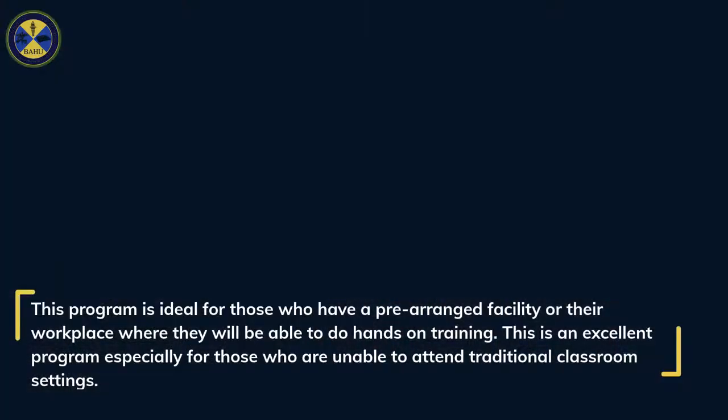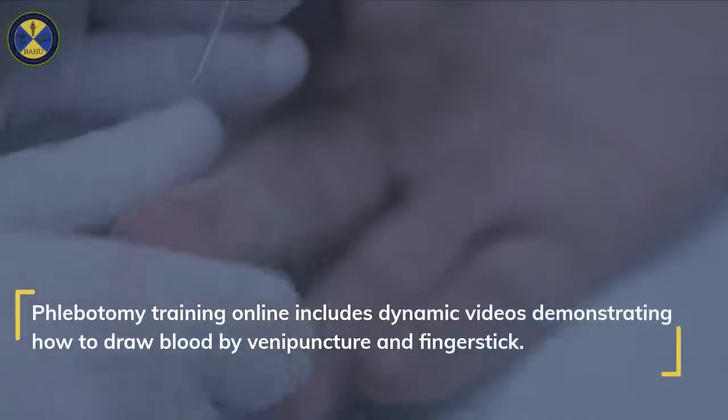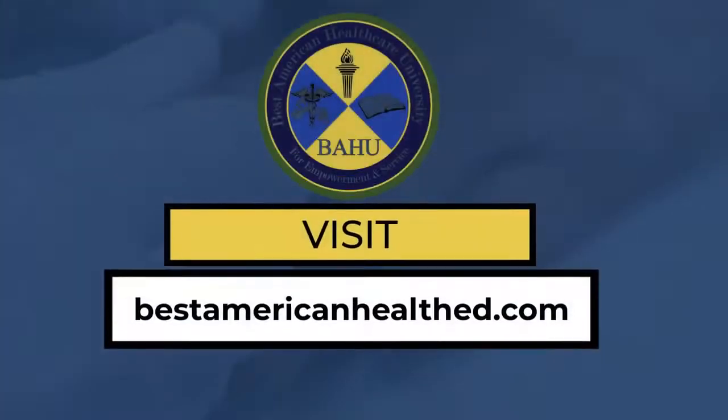This is an excellent program especially for those who are unable to attend traditional classroom settings. Phlebotomy Training Online includes dynamic videos demonstrating how to draw blood by venipuncture and finger stick. Visit bestamericanhealth.com now.